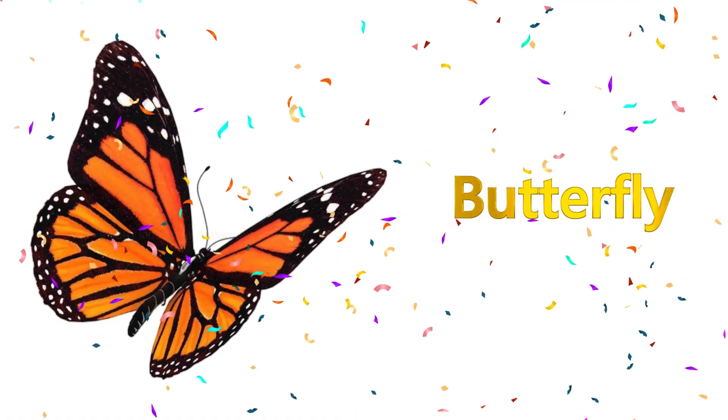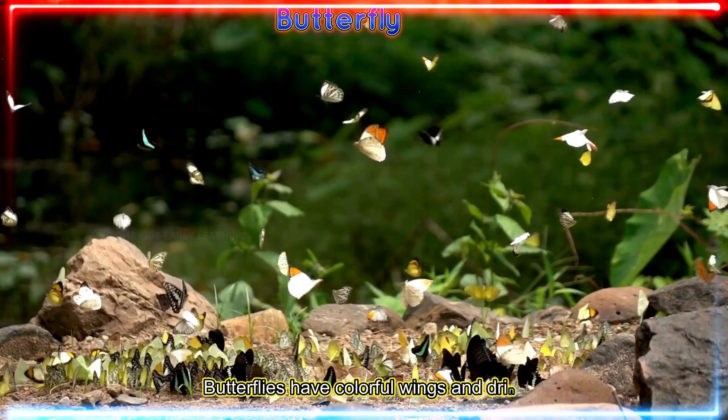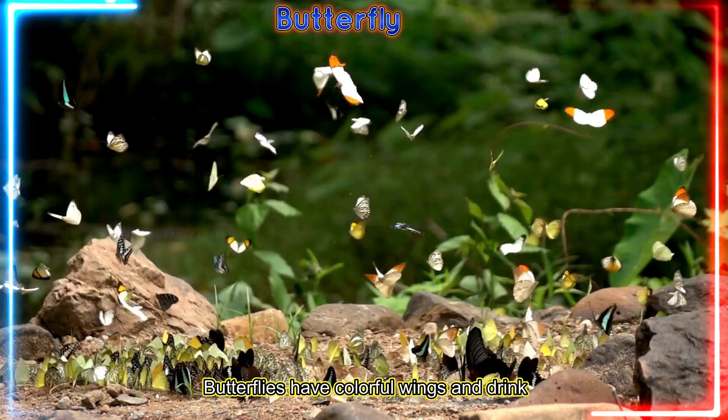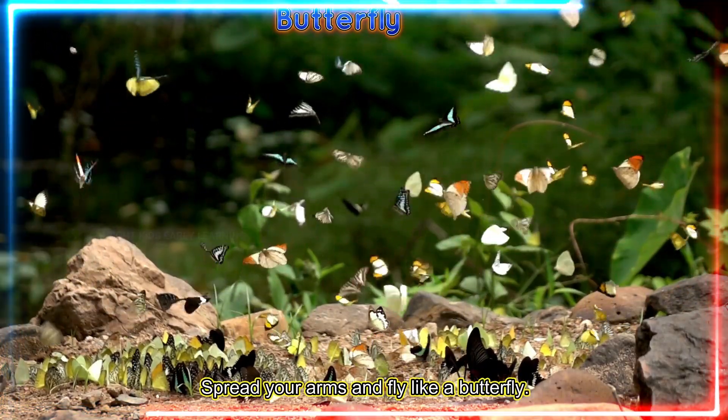Butterfly! Butterflies have colorful wings and drink nectar from flowers. Spread your arms and fly like a butterfly.